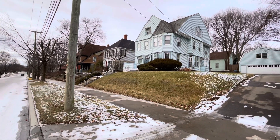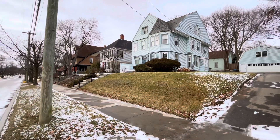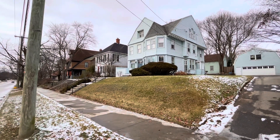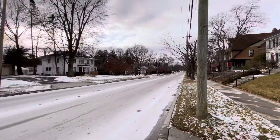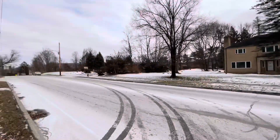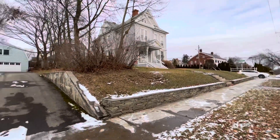Thanks for taking the time to tune into our video. This is 76 Riverside Drive. It's a gorgeous Victorian home built in 1892. You can see it's in a lovely neighborhood on the west side of Binghamton here, with beautiful old Victorian homes.